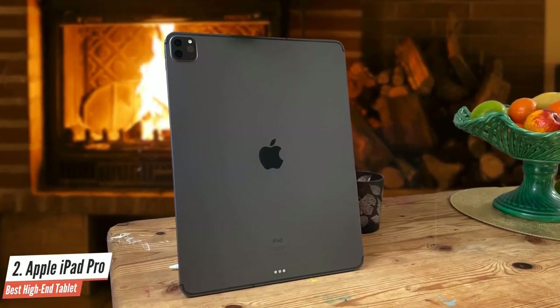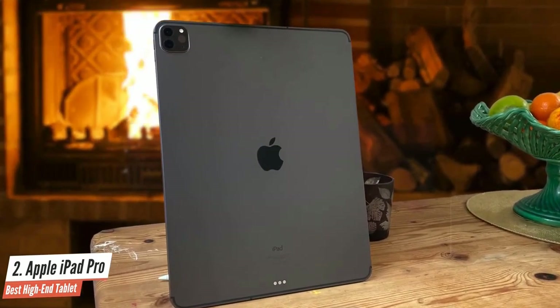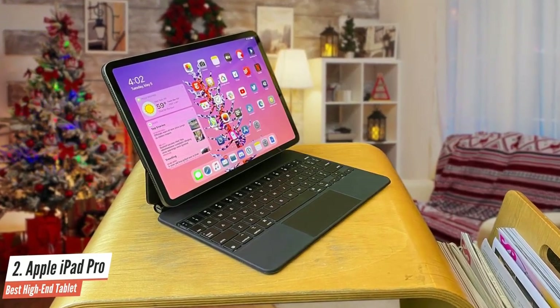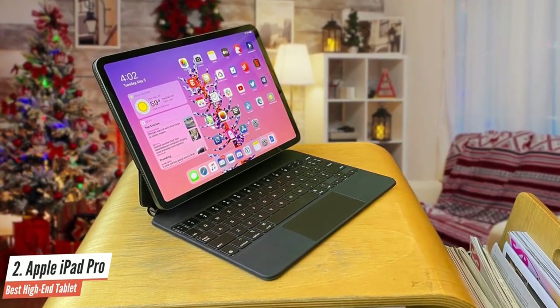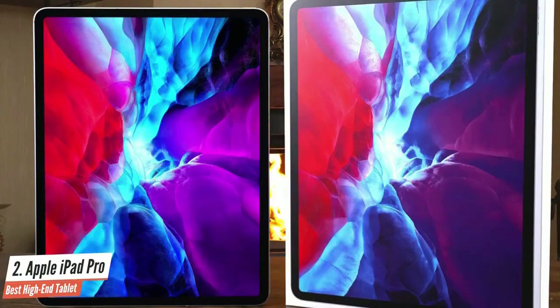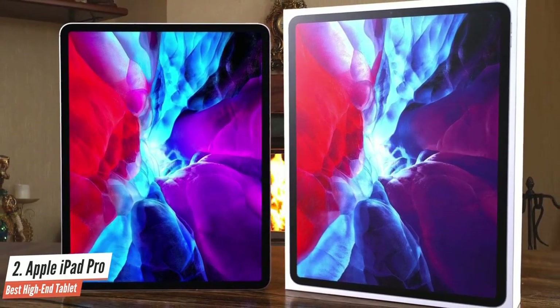This 12.9-inch slab is almost all-screen with narrow bezels on all four sides, rounded corners, and an ultra-slim profile. The liquid retina display on the iPad Pro 2020 is among the best screens on any mobile device — it's bright, colorful, and leverages ProMotion technology for automatically adjusting the refresh rate up to 120Hz.